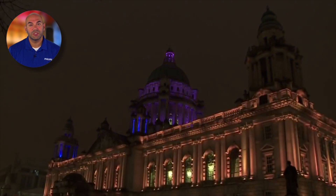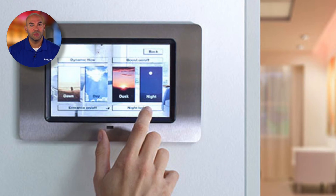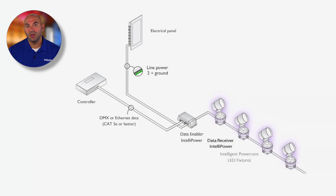PLC technology has been used successfully for years in applications such as home automation, home networking, and remote monitoring and control of meters and other electrical equipment. IntelliPower applies the principles of PLC technology to intelligent LED lighting systems.